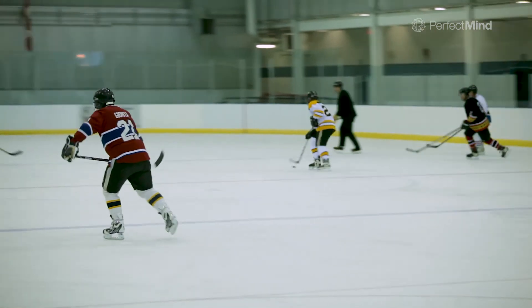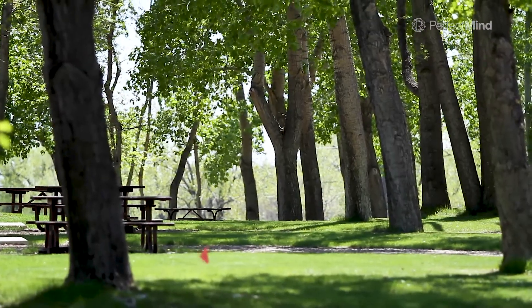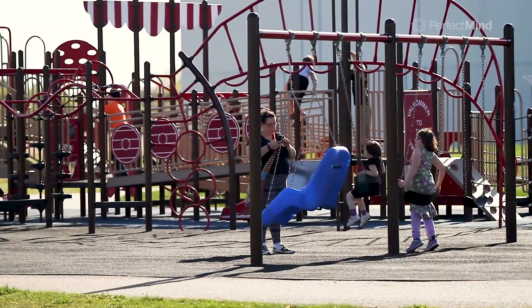I do all the bookable spaces within the City of Medicine Hat. I do indoor and outdoor recreation as well as all the parks. I have 57 locations and within those 57 locations I have multiple amenities that I book.